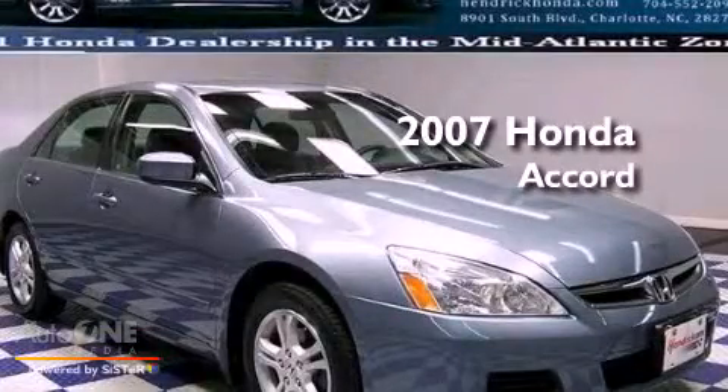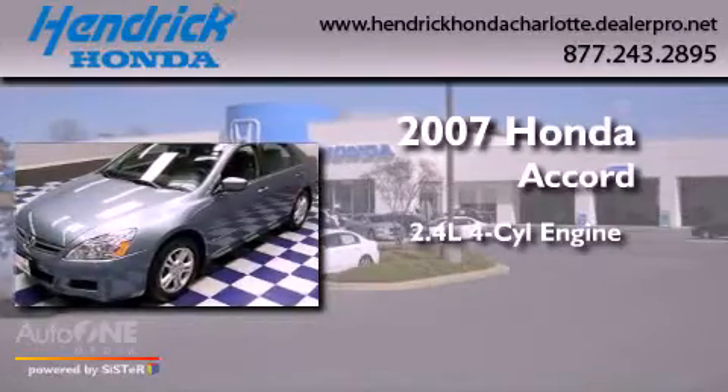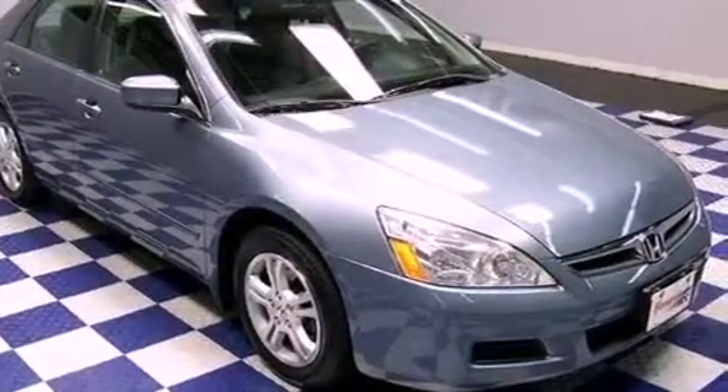This is a 2007 Honda Accord. It features a 2.4-liter four-cylinder engine and an automatic transmission. All of the following features are included.